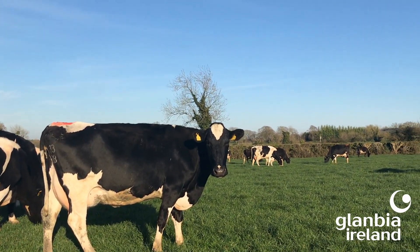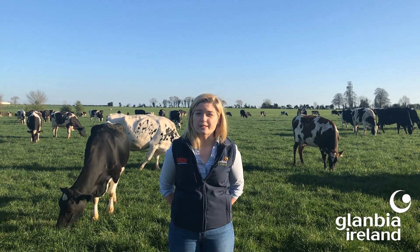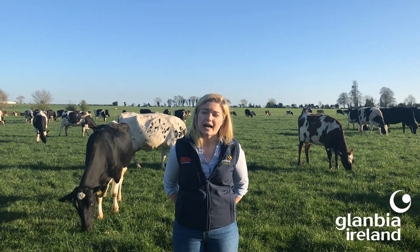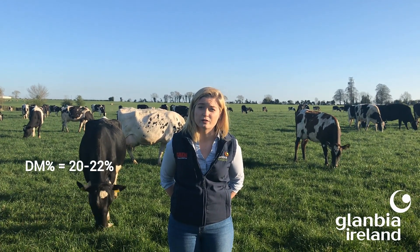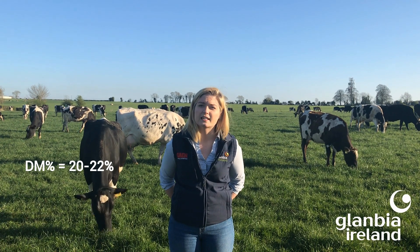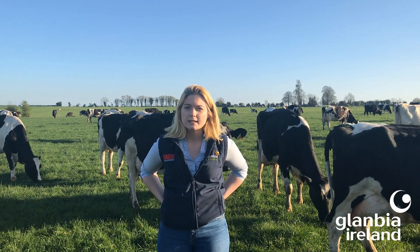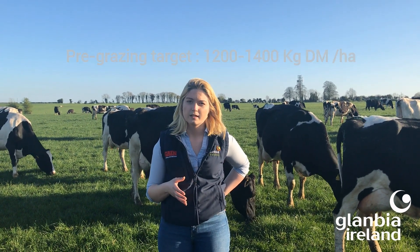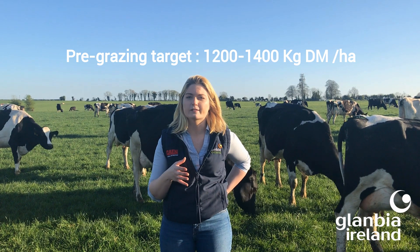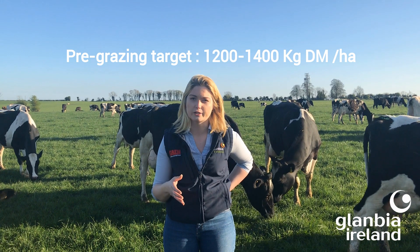Growth rates are currently ahead of where they were this week last year. It's also important to take dry matter percentages into account when allocating grass to cows. Current dry matter figures stand at about 20 to 22% as the good weather continues across the country. As we move through the grazing season, it's important to keep high quality grazed grass in front of cows at all times, consistently turning cows into pre-grazed target covers between 1,200 and 1,400 kilos of dry matter per hectare.